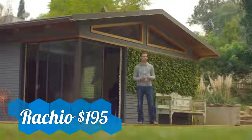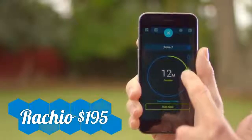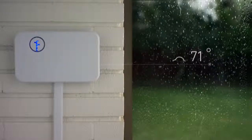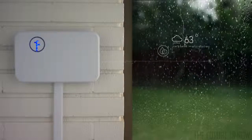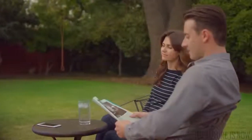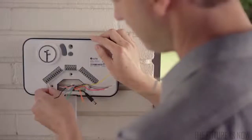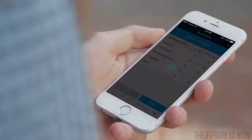Rachio lets you take control of your watering. You can easily adjust your sprinklers at any time. Rachio waters just the right amount, and it won't water in the rain. So you can get the great yard you want while saving time and money. Rachio is simple to install and easy to set up on the app.